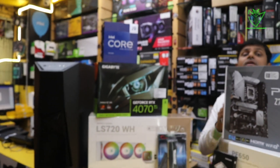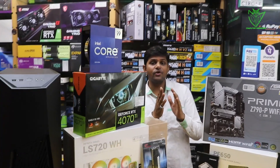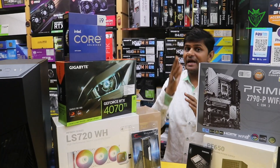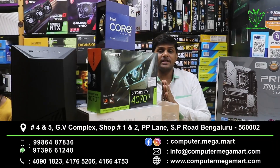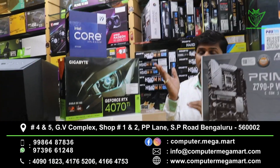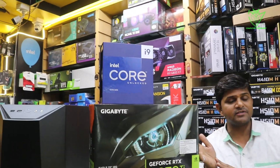Today I have brought a very smart, high-quality PC, which will be covered completely in the video. You can see the price will be very smart, because we will tell you about the latest complete system — the processor will be latest, the motherboard will be latest, and a high-end graphics card will be used.